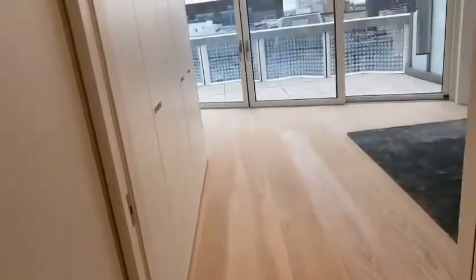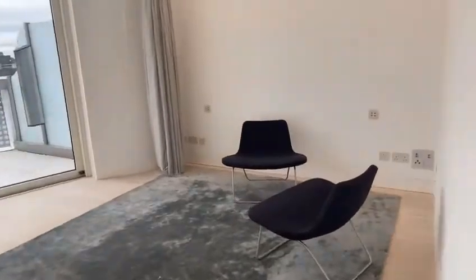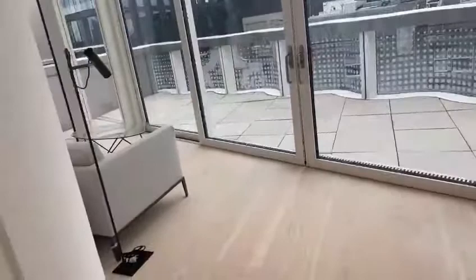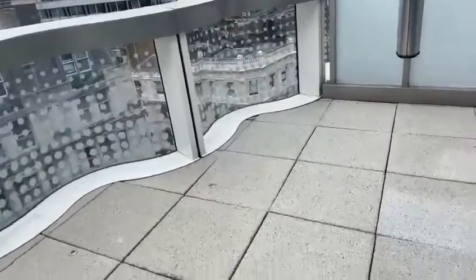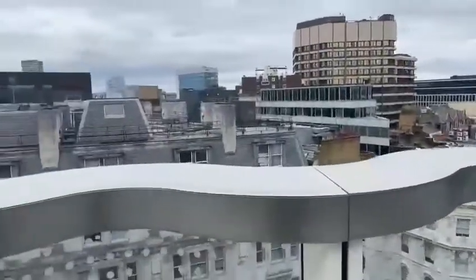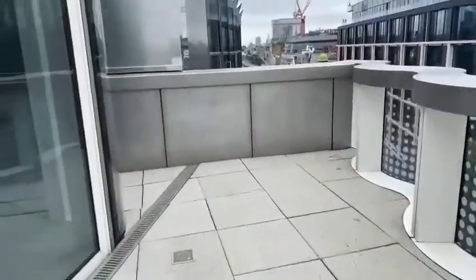And then this leads to the third bedroom. You could use this as a third bedroom, or you could use this as office space. The lighting is fantastic here. You've also got this phenomenal balcony — it's great for the summer, and it's even great in the winter. And this takes you all around here.